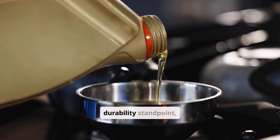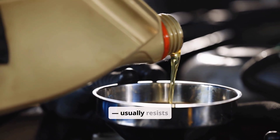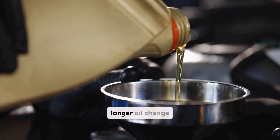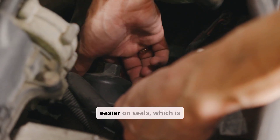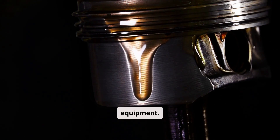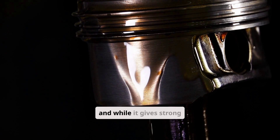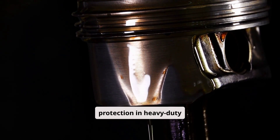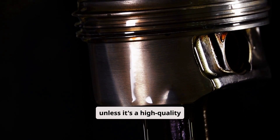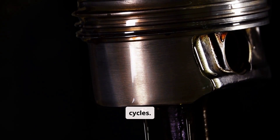From a chemical and durability standpoint, 80W90 — especially when synthetic — usually resists oxidation and heat better, making it a good choice for longer oil change intervals. It's also easier on seals, which is important for older equipment. 85W140 is often made with conventional mineral base oils, and while it gives strong protection in heavy-duty conditions, it can oxidize faster in high temperatures unless it's a high-quality synthetic blend. This might mean shorter oil change intervals in severe duty cycles.